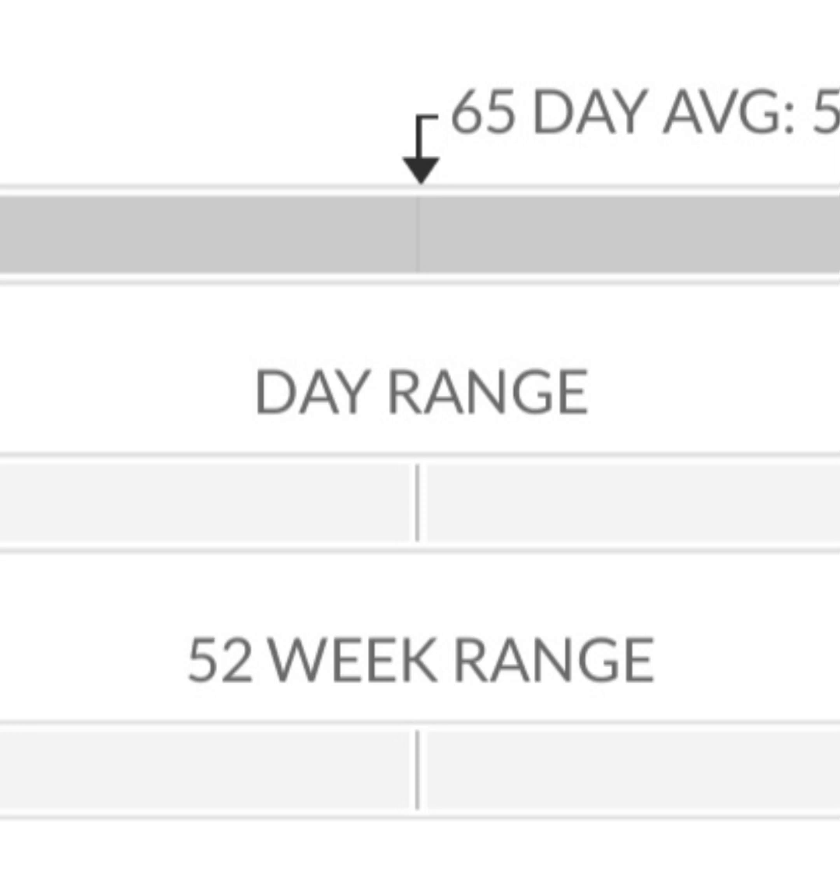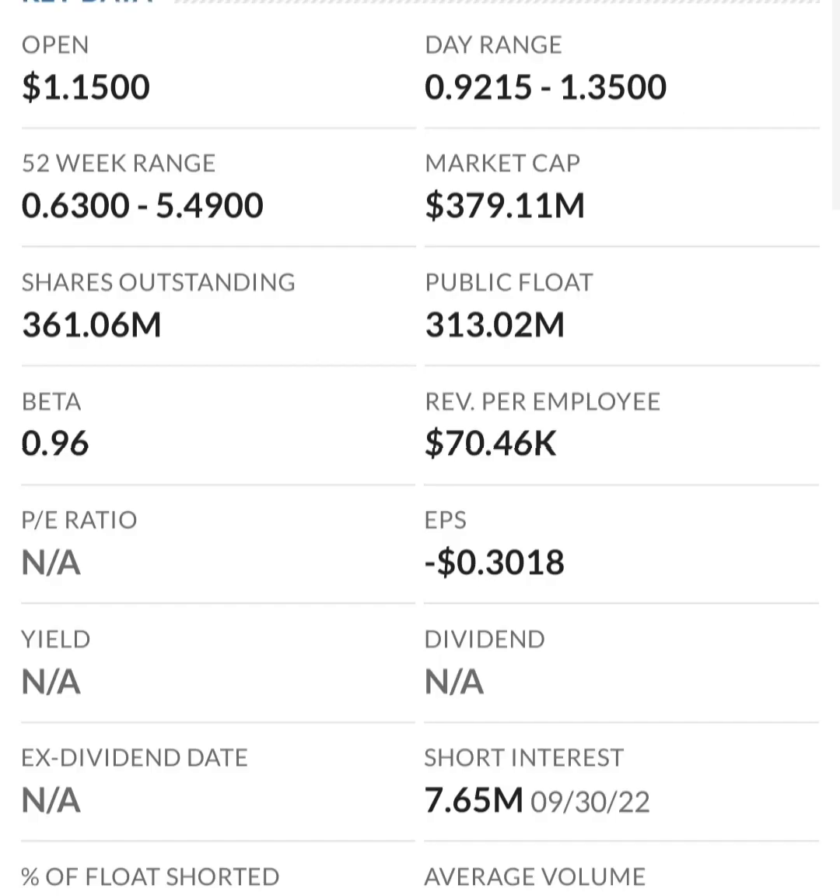Looking at the chart, when it's in overbought territory it tends to reverse back down to the 30 level on the RSI. It's hard to say exactly where that is because the RSI is super choppy — there's not a lot of momentum. It will level out and lower. They also did a reverse split here — two-for-one or similar — and they could reverse split again if it drops under a dollar.